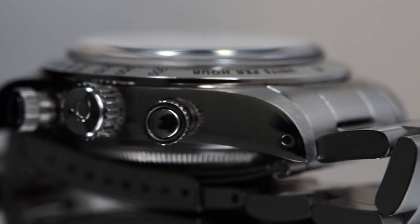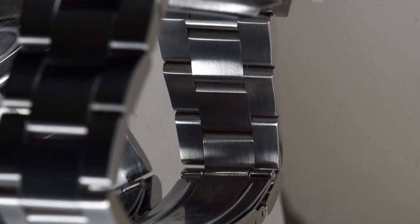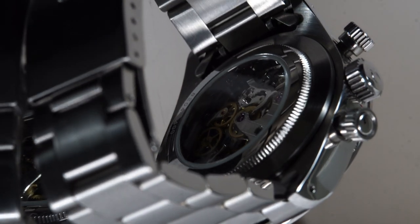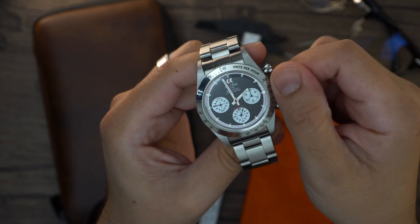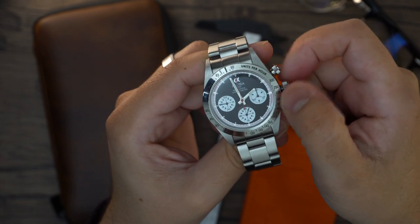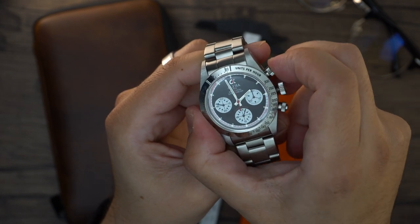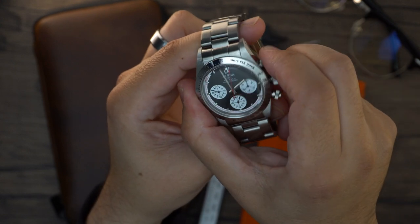The case features one of my favorite features: drill lugs. I change my straps constantly and this minimizes the risk of scratching the case. On the right-hand side we find two screw-down chronograph pushers and a screw-down crown signed with the company logo. I was under the impression this had 50 meters of water resistance, but unfortunately it only has 30 meters.